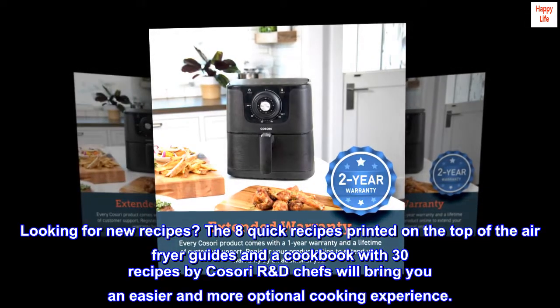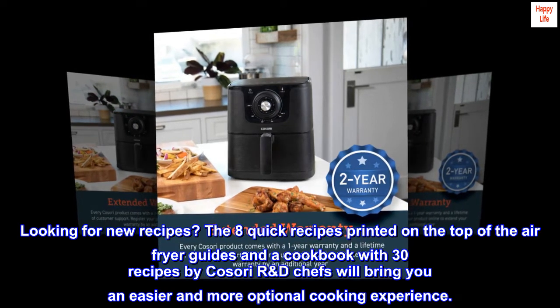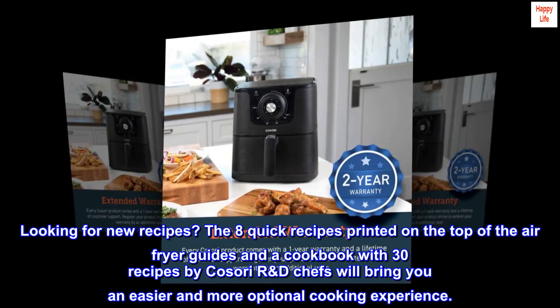Looking for new recipes? The 8 quick recipes printed on the top of the air fryer, plus a cookbook with 30 recipes by Kasori RD chefs, will bring you an easier and more versatile cooking experience.